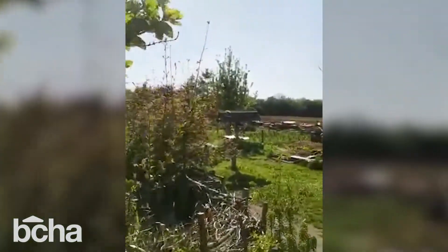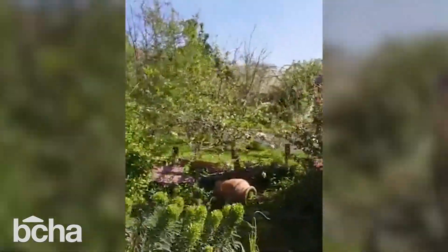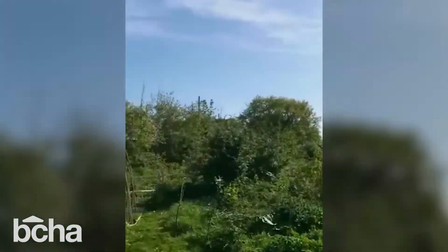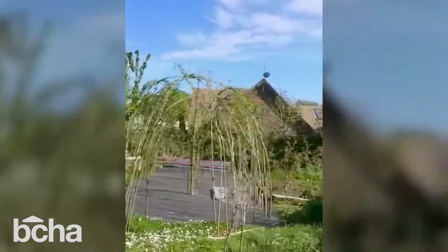And this is our wildlife pond here. There are loads of tadpoles in there and all sorts of pond life enjoying that environment. Here we have a willow structure, which is a project by one of our volunteers.